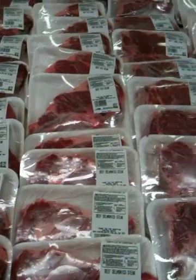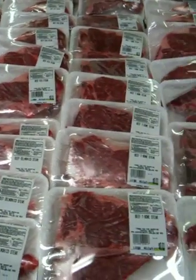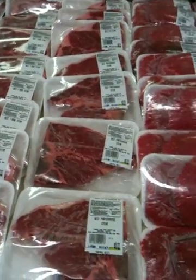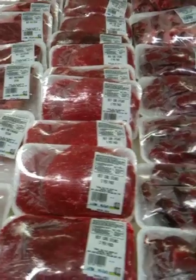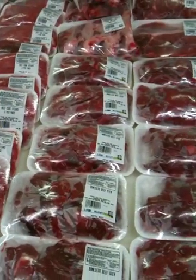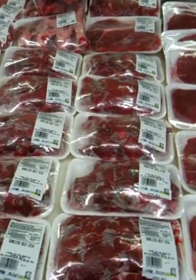We've got rib steaks, Delmonico steaks, T-bone steaks, porterhouse steaks, and we've got beef cube steaks. We've got boneless stew beef, we've got beef back ribs, and we've got charcoal steaks.